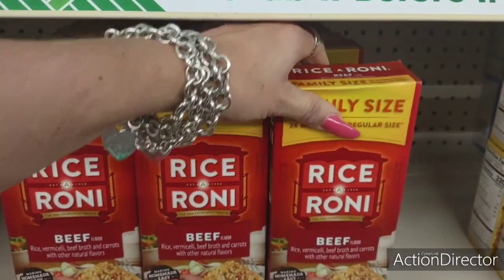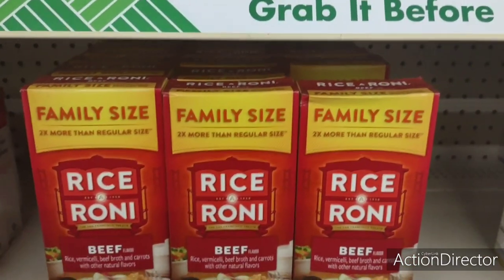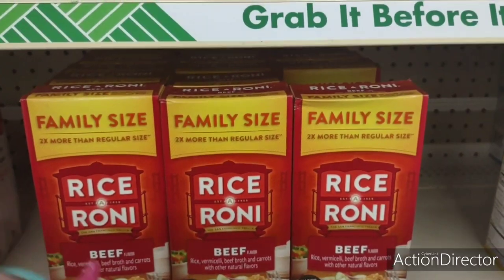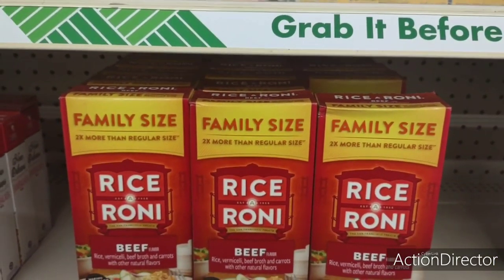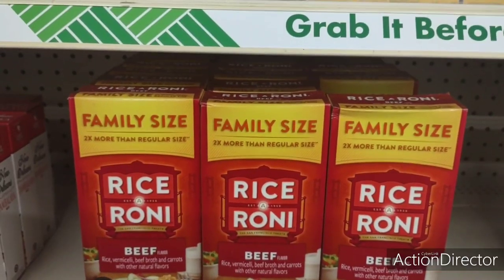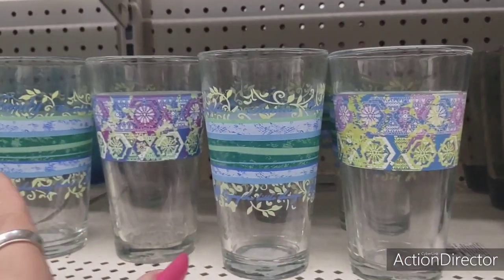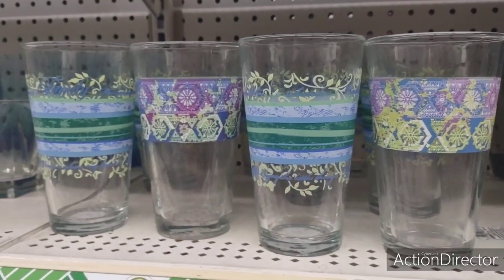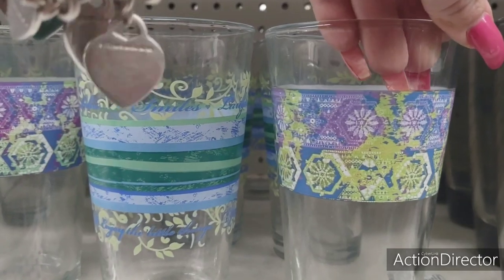Pretty good deal — family size Rice-A-Roni beef. I've never had Rice-A-Roni personally but family size is never a bad thing. I'm looking for some other cool food finds. I wonder if we're going to see the accompanying plateware — this looks like it's nautical.